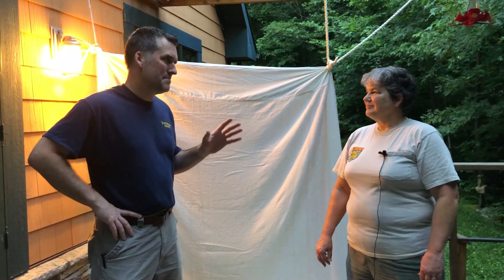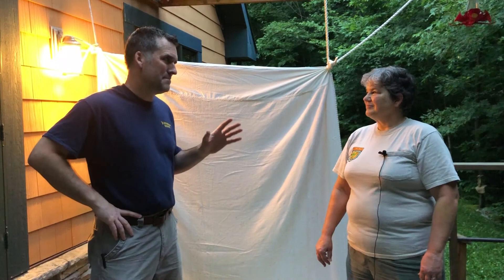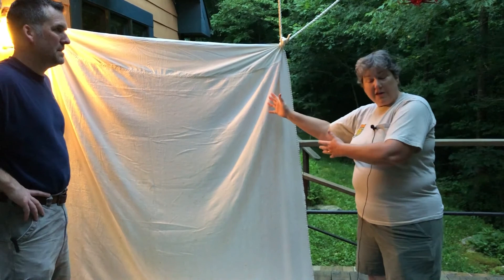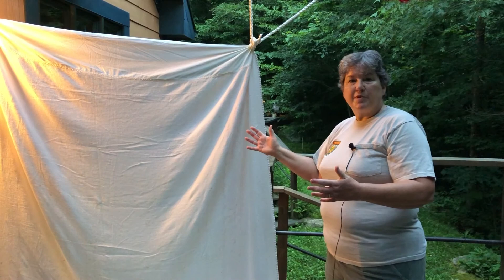Tonight we're going on a moth safari. Sue, tell me what kind of setup you have right here. All you need is a lightweight blanket or sheet — anything light-colored, white is best, because that reflects the light better and moths tend to be attracted to it a little bit more.